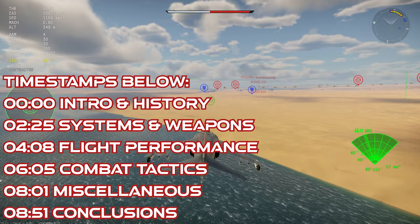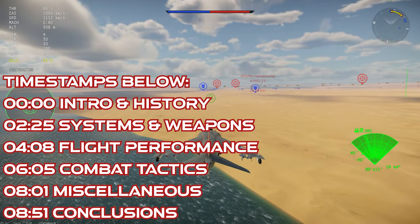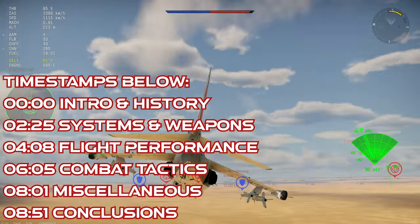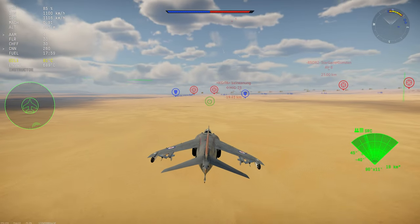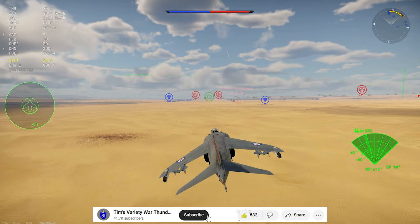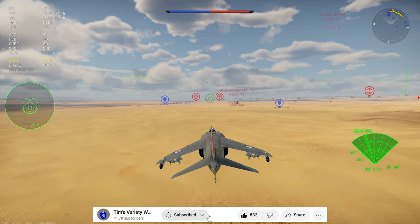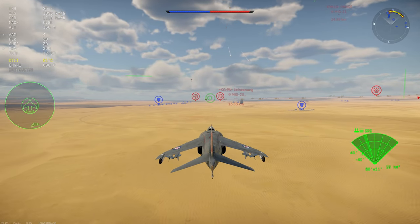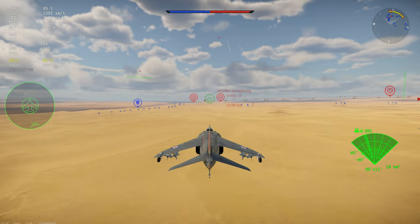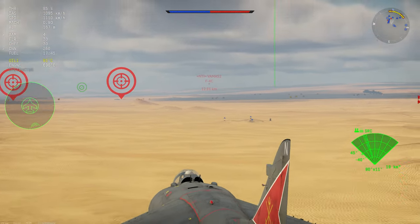The Sea Harrier is the result of a combination of military, political, and economic considerations all coming into alignment at the same time. During the 1960s, the Royal Navy was going through a bit of a realignment, with its large future carrier project getting cancelled, and effort shifted onto a smaller class of carrier where the ships would officially be designated as through-deck cruisers.